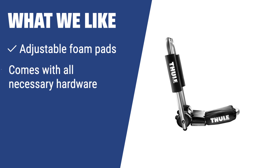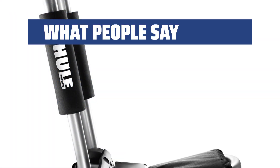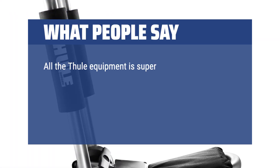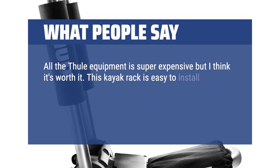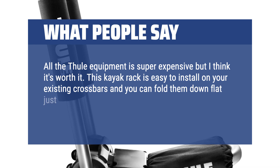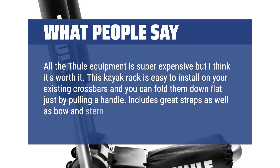What we like: If you are looking for a sturdy and reliable kayak rack for lightweight kayaks, the Thule 835 Pro is the ideal choice for you. With adjustable foam pads, included hardware, and a limited lifetime warranty, this rack ensures safe and secure transportation of your kayaks on any trip. What people say: All the Thule equipment is super expensive but I think it's worth it. This kayak rack is easy to install on your existing crossbars and you can fold them down flat just by pulling a handle. Includes great straps as well as bow and stern ropes.